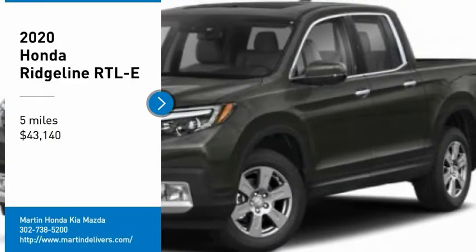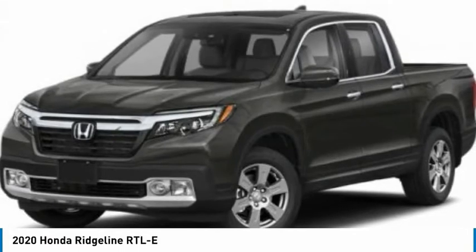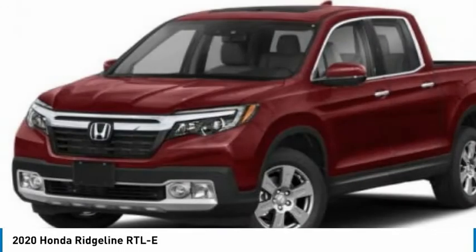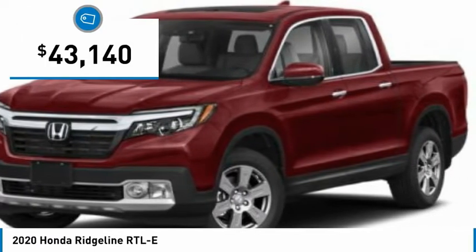We are pleased to show you the 2020 Ridgeline. The Ridgeline was designed to give you exactly what you need to get the job done. And with Honda quality built right in, this truck can be with you for the long haul and is priced below $45,000.